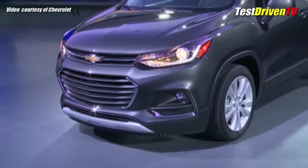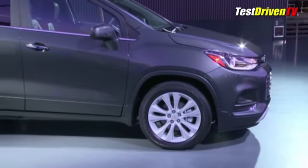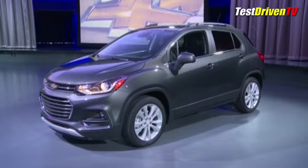Just introduced to North America as a 2015 model, the 2017 Chevrolet Trax receives a healthy update to keep its strong sales momentum going. In just over a year's sales, it's become the second best-selling compact SUV in America, and Chevrolet obviously plans to keep it going.